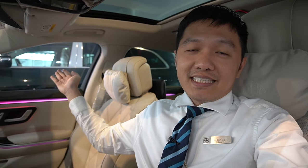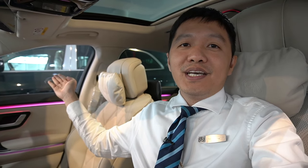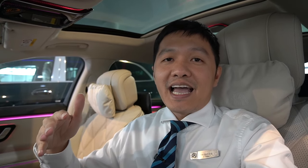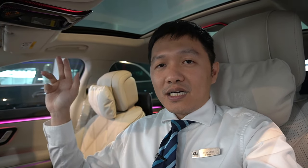Hiện tại Duy đang ngồi bên trong chiếc xe Maybach S450 4Matic, và bên cạnh là chiếc xe GLS 480 4Matic. Có rất nhiều khách hàng gọi hỏi Duy nên chọn chiếc xe Maybach S450 gầm thấp hay chiếc xe GLS 480 gầm cao, và nhờ Duy so sánh lợi điểm của hai chiếc xe này.